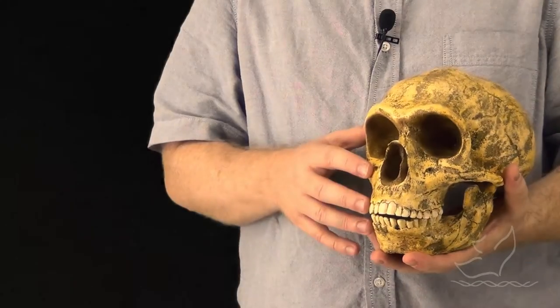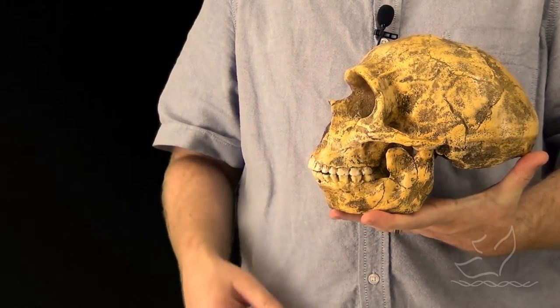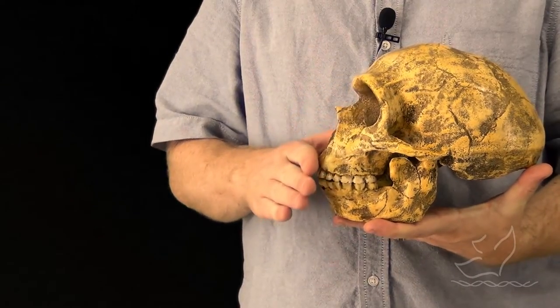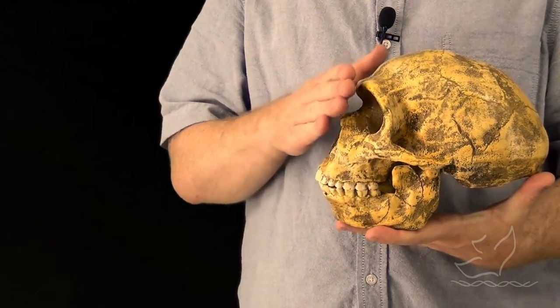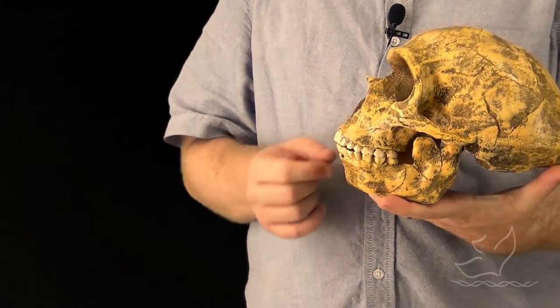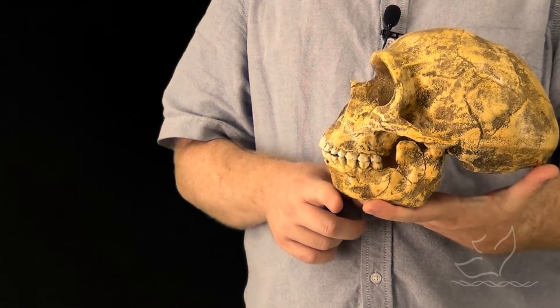Neanderthal was significantly different from modern humans. Unlike modern humans, the mouth seems to be pulled out a bit so that the face does not slope straight up and down — it's at a slight angle. The jawbone slopes back, which is similar to what we have in the chimpanzee.